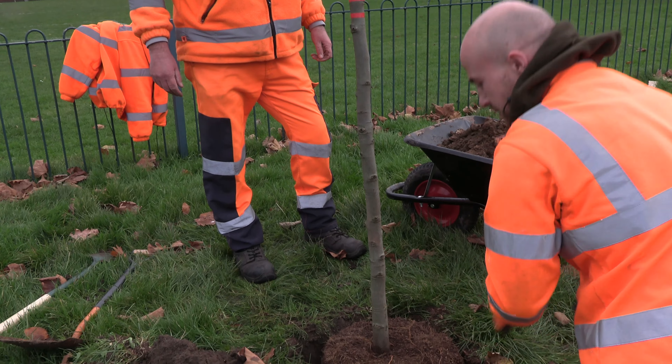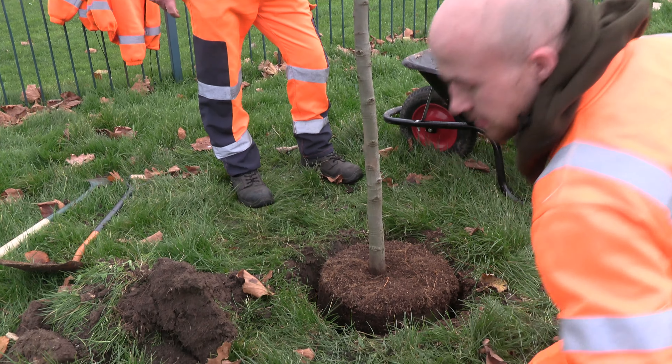As a former gardener at Buckingham Palace, Stuart Bourne is pleased with the four trees chosen for Rainham.